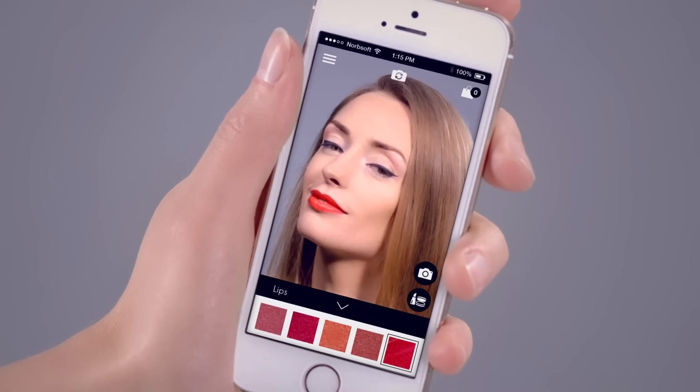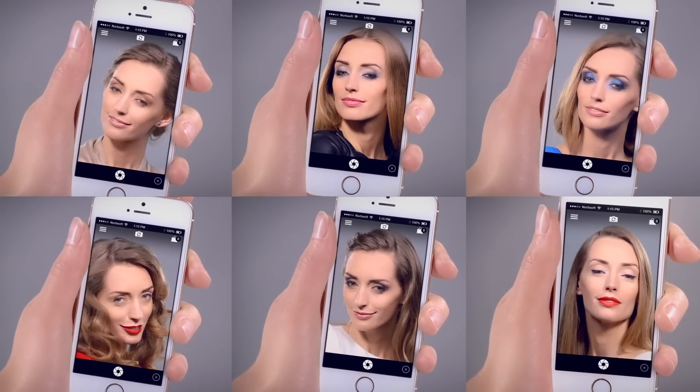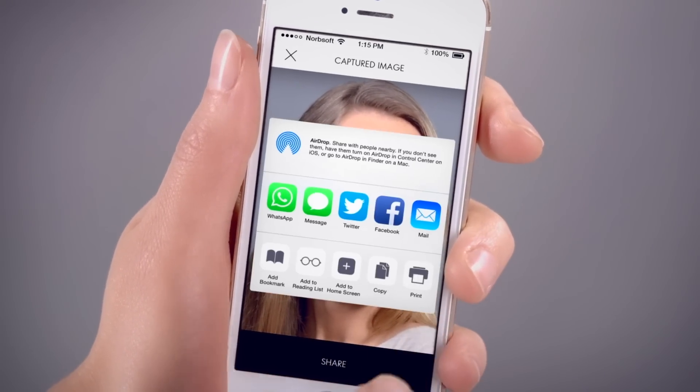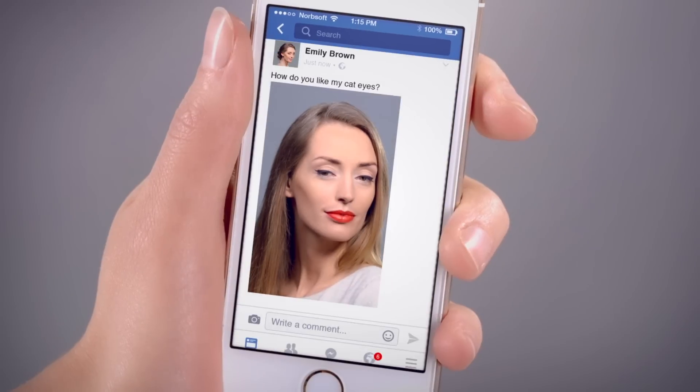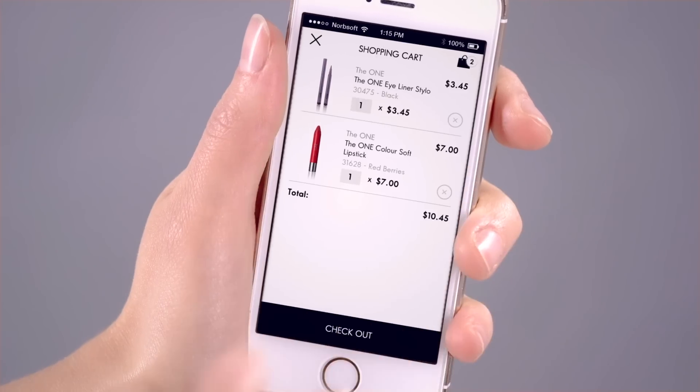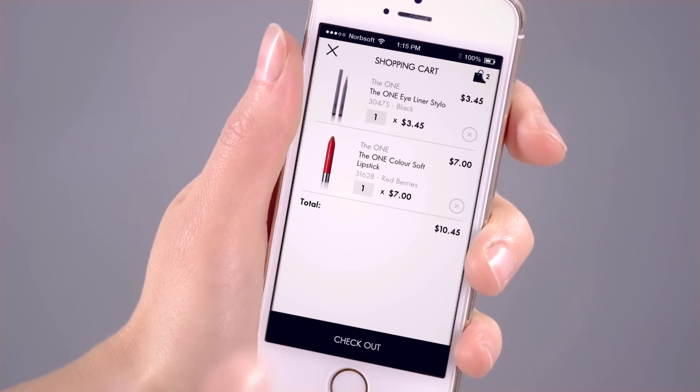Just pick a style you feel like trying. Think that's the one? Ask your friends what they think. And when you feel like wearing it in real life, you can easily buy the products and get the look you want.